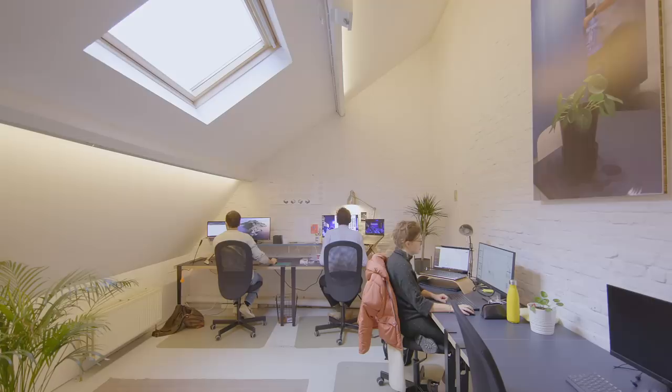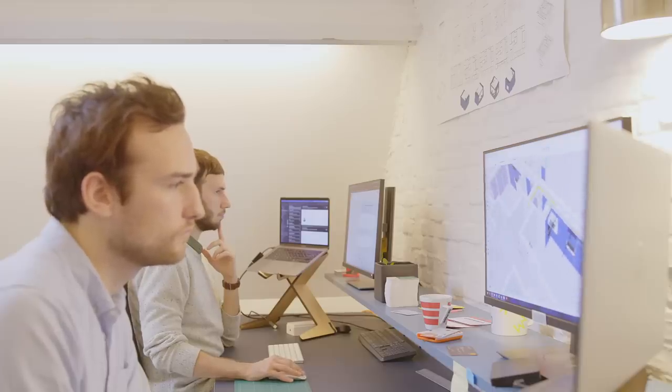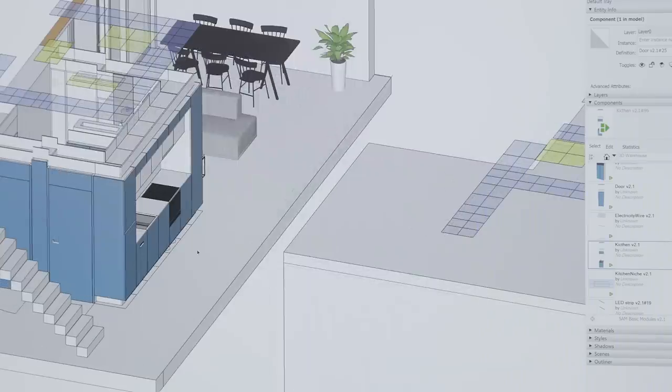SAM is a smart adaptive module. It's a prefabricated system of cabinets that, when stitched together, house all the utilities as well as the appliances for an apartment, for a home.